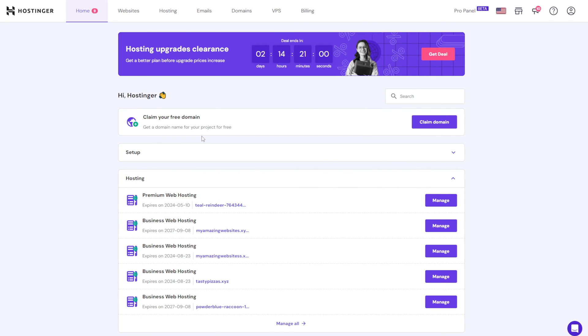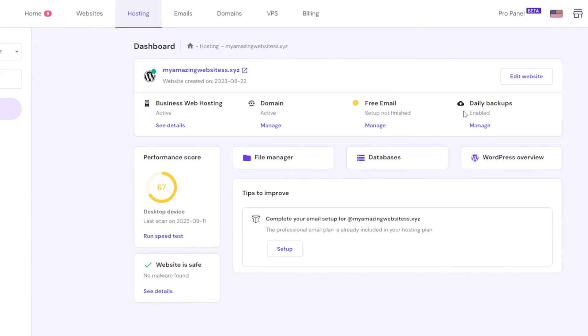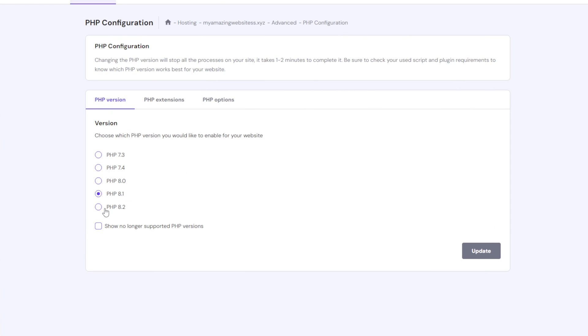PHP is a programming and scripting language that powers WordPress. As is the case with any language, newer versions of PHP outperform their predecessors when it comes to efficiency. They can process requests quicker and come with security improvements making your site faster and more secure. With Hostinger, you can easily update the PHP version from our intuitive HPanel. Go to Websites, select Manage, and scroll down to PHP configuration. Under the PHP version, select the most recent version and click Update.